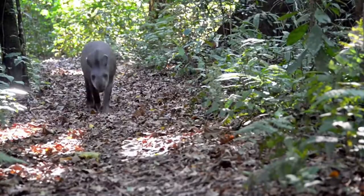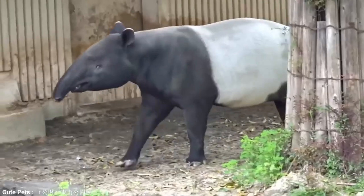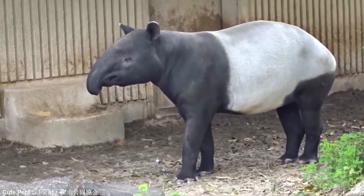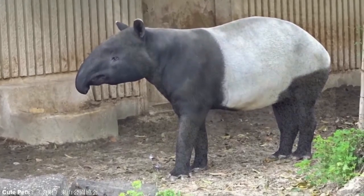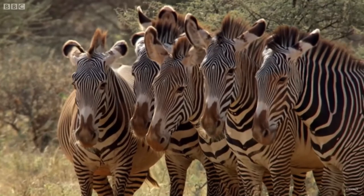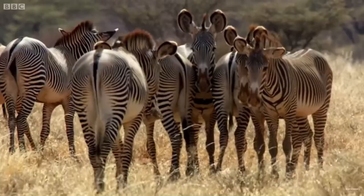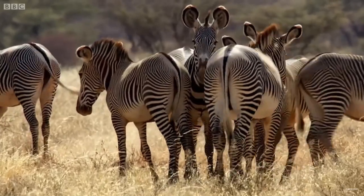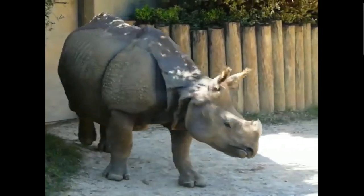Tapir are something called an ungulate, which is a fancy way of saying they're an animal with hooves. Specifically, they're an odd-toed ungulate, referring to the fact that they have three hooved toes on their back feet. This means their closest living relatives are going to be other odd-toed ungulates — most famously, horses and zebras, who have a single hooved toe, and rhinos, who share the tapir's three.